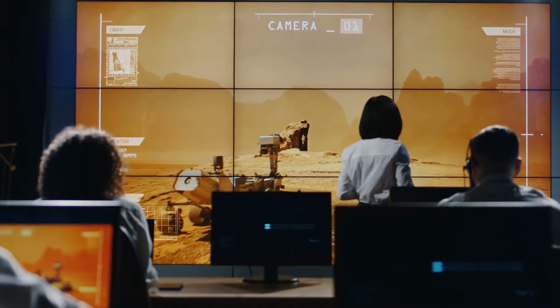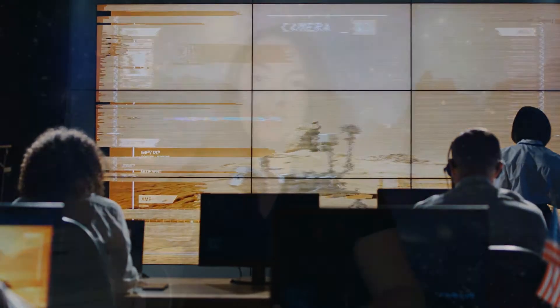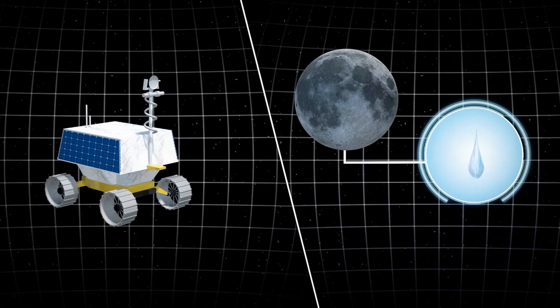This helps humans be prepared for what they might encounter when they do go to the moon or Mars. For the Artemis mission, NASA will be sending the VIPER rover in 2022.